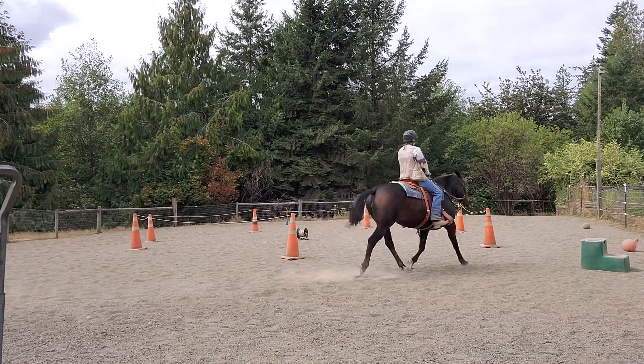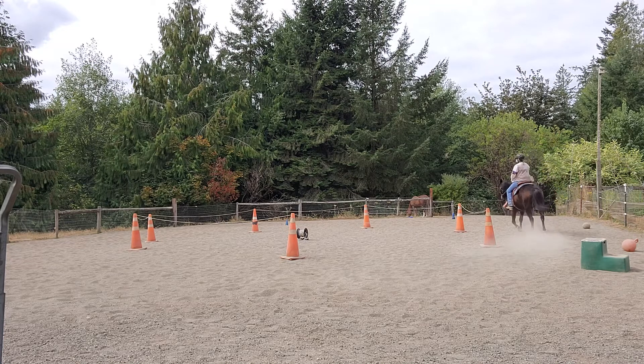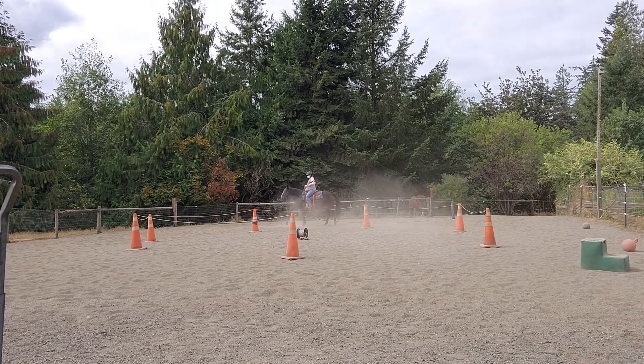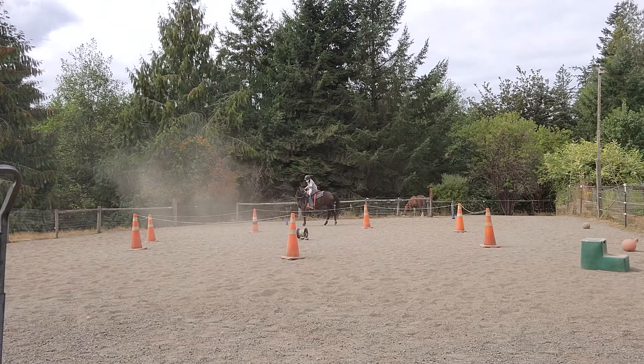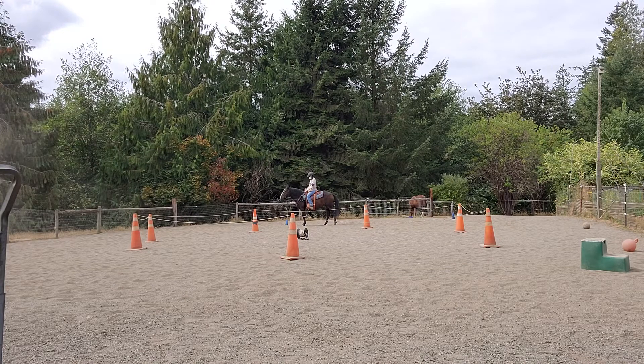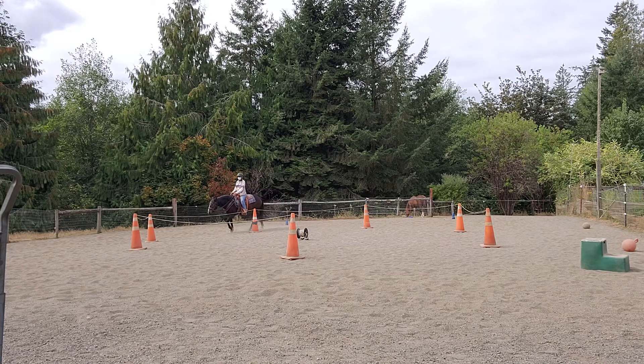And trot. And walk. Good girl. Big sigh — getting ready to breathe. I get pretty tense too. I mean, it's not like I train a ton of horses — I train my personal horses, that's it. Walk. So there's been a series of animals that end up getting sick just when they're getting good, dying.